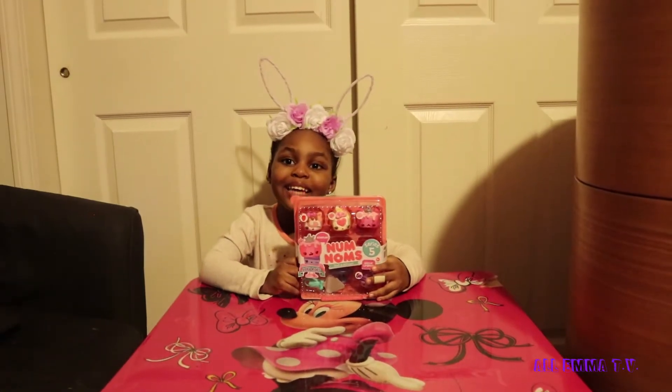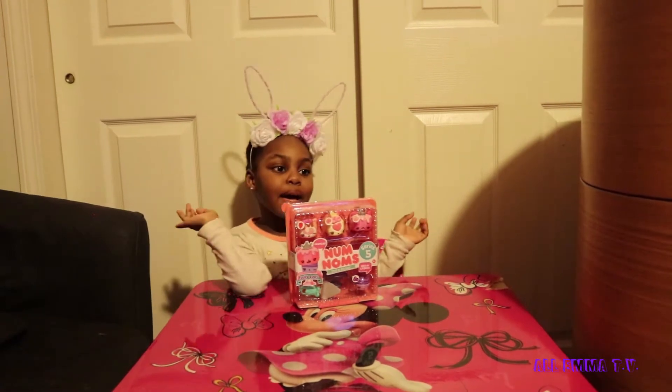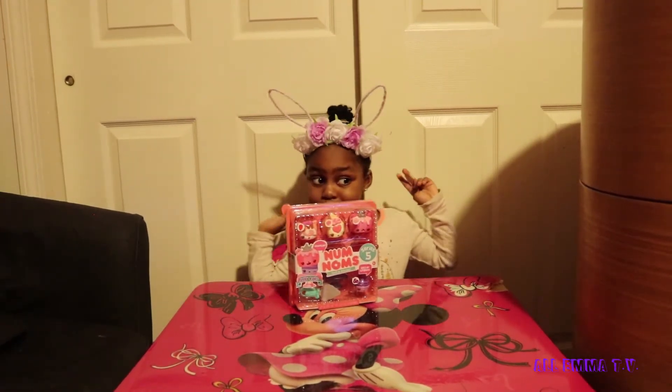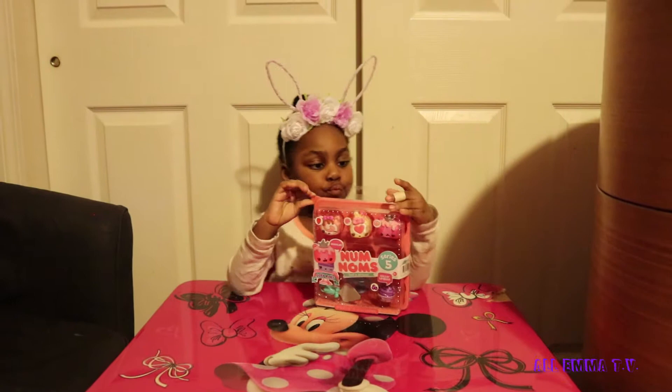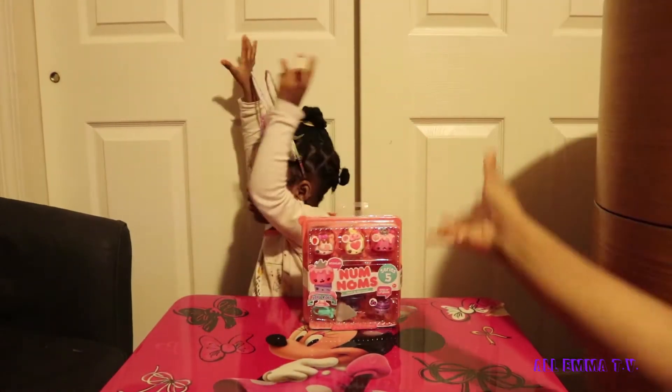Hi everybody, welcome to my channel! Emma, what are you doing today? Num Noms Series 5! Guys, if you're new to All Emma TV, welcome — please subscribe so you don't miss out on any other videos.